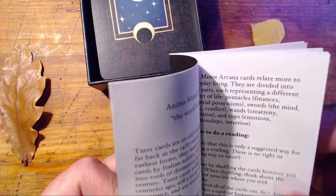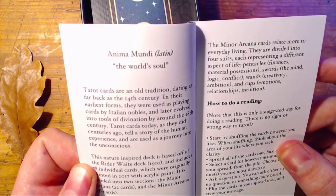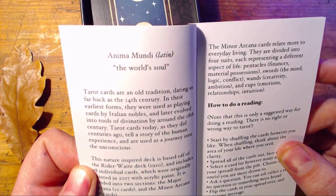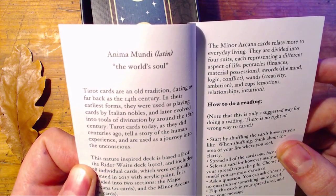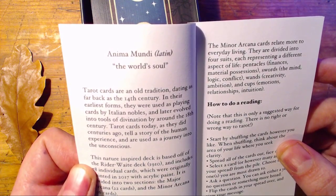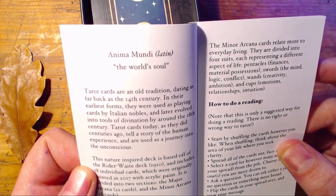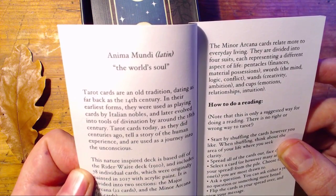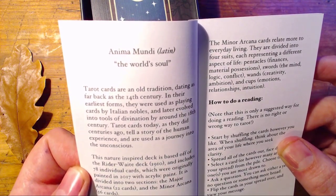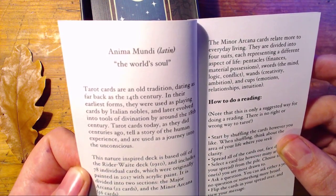I'll just read the intro here. It says: 'Tarot cards are an old tradition dating as far back as the 14th century. In their earliest forms they were used as playing cards by Italian nobles, and later evolved into tools of divination by around the 18th century. Tarot cards today, as they did centuries ago, tell a story of the human experience and are used as a journey into the unconscious. This nature-inspired deck was based off of the Rider-Waite deck from 1910 and includes 78 individual cards, originally painted in 2017 with acrylic paint. It is divided into two sections: the Major Arcana, 22 cards, and the Minor Arcana, 56 cards.'